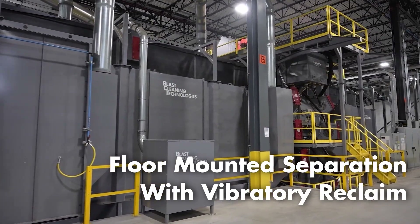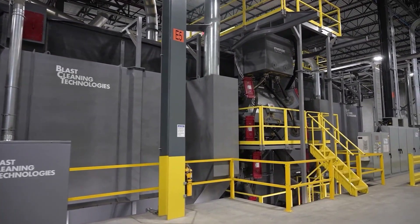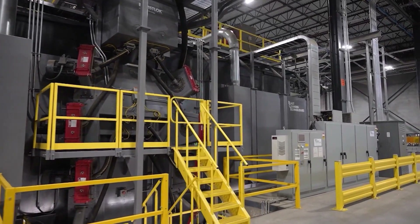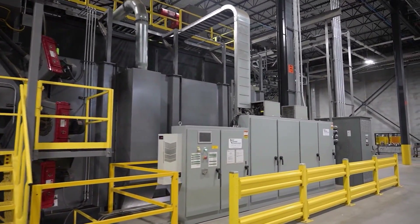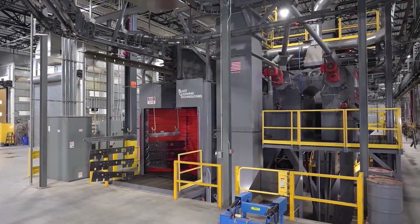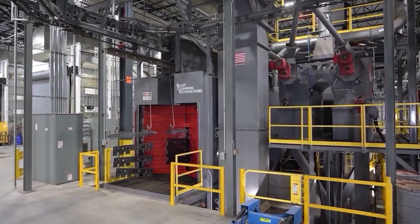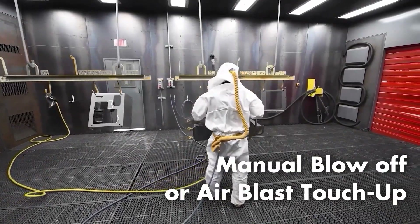Every blast system requires maintenance, and our systems are designed with safety in mind for your maintenance technicians. BCT designs, builds, and programs all our electrical controls in-house. We offer material handling integration and advanced safety features, bringing state-of-the-art technology to your shot blast operation. Our automated shot addition system is standard on all BCT equipment.